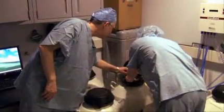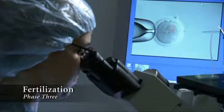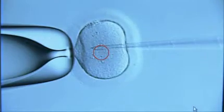Through the embryologist, they work both with eggs, sperm, and then the embryo together. They're the experts that help make the magic. Phase three is fertilization. The fertilization technique used in IVF is called ICSI, intracytoplasmic sperm injection.